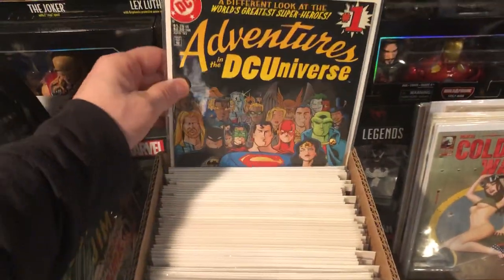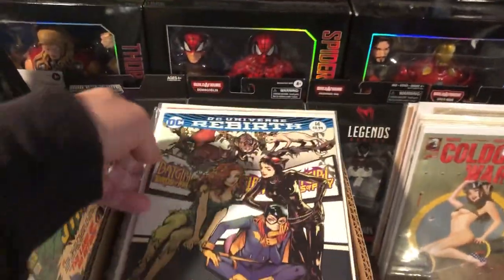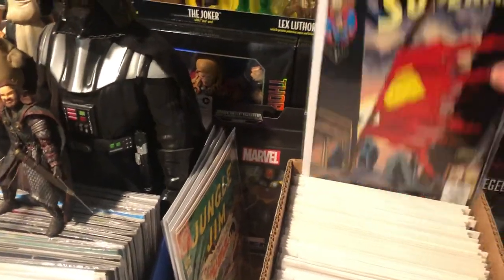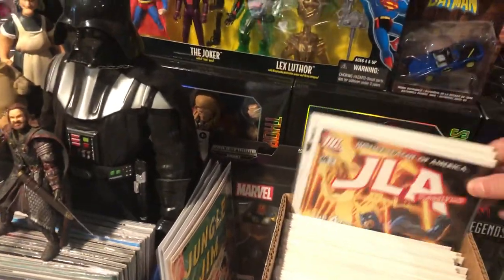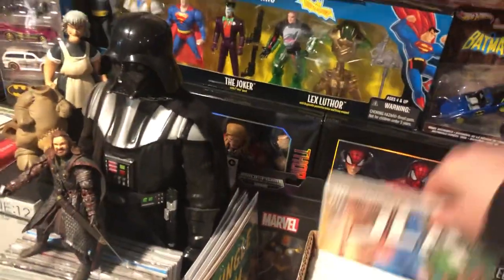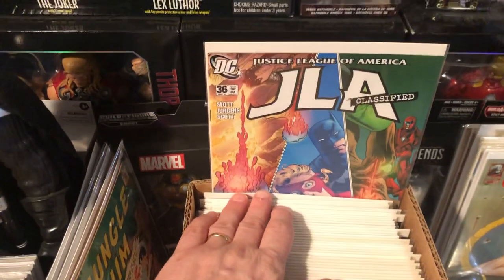DC Adventures in the DC Universe number one — another cool cover I just picked up, two copies of that. Death of Superman. There was some decent stuff. Adam Hughes Buffy the Vampire Slayer.